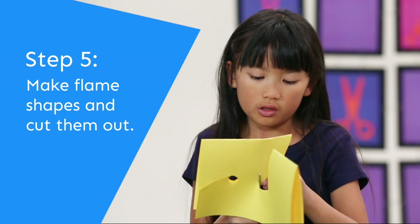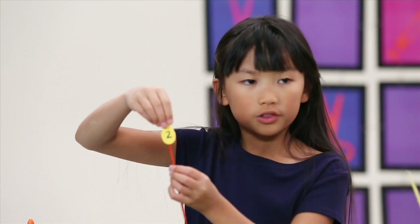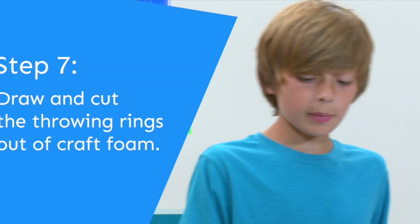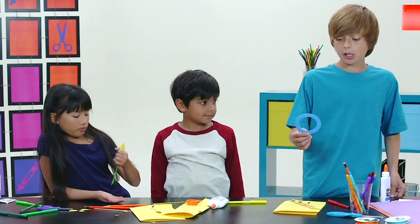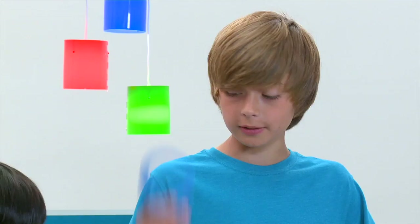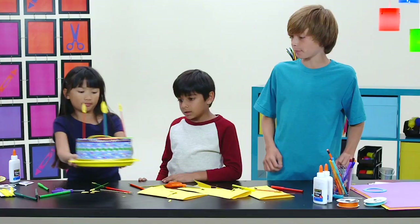We'll make shapes like flames onto the paper, then cut them out. We traced our flame on the paper and folded it in half because we need two of the same size — having two means you get a flame on both sides. Now let's number them. To make a ring, take a piece of craft foam, cut a circle on the outside and a circle in the middle, and you'll get a ring.